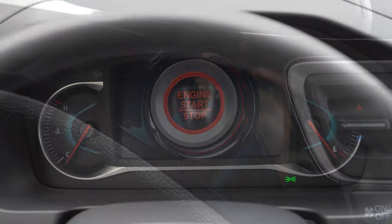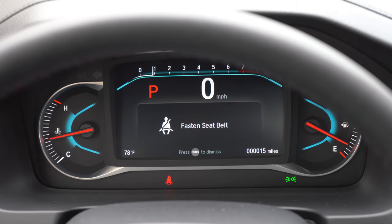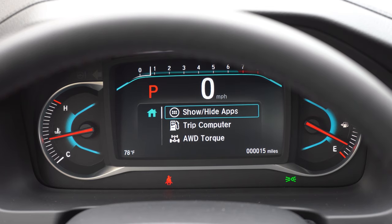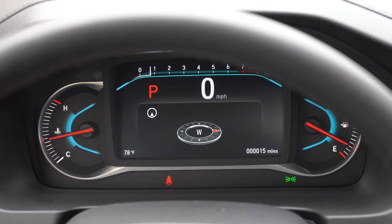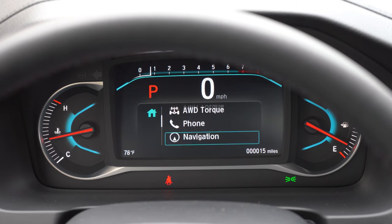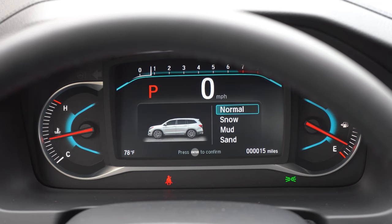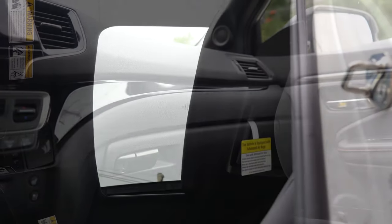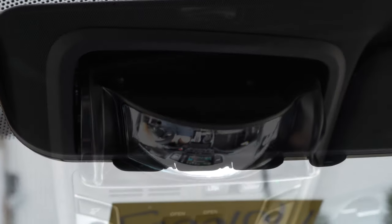Once started, the gauges are quite nice: engine temp on the left, fuel on the right, and a fairly large digital display in the center showing RPMs, a digital speedometer, trip A/B info, next oil change reminder, radio info, Bluetooth info, and navigation turn directions. The cluster also changes color based on driving style — more green for eco-friendly driving, more blue otherwise. Interior features include a power moonroof on EX-L and up, an overhead sunglass holder on all trims, HomeLink controls on EX-L and up for up to three garage doors, and a conversation mirror on EX and up — like a school bus mirror to monitor rear passengers.